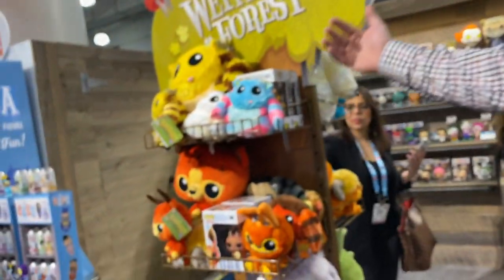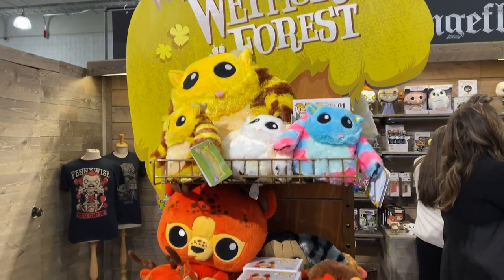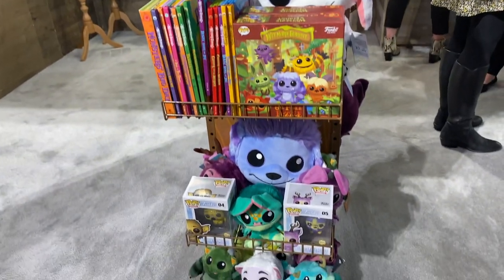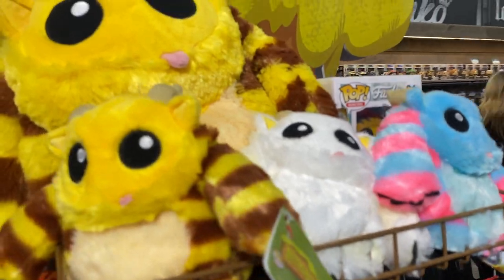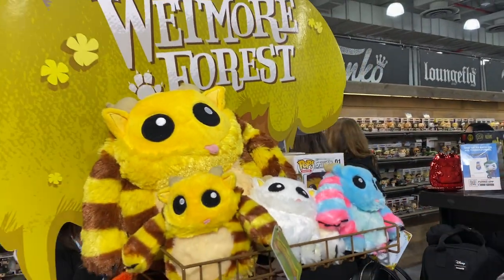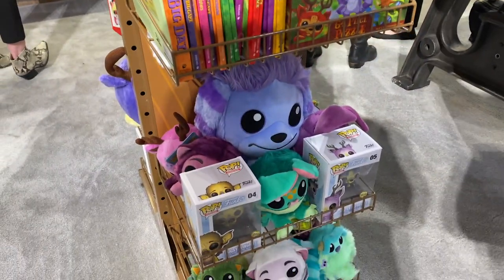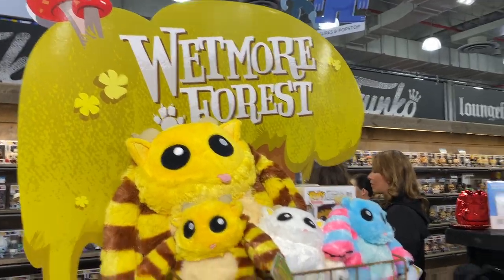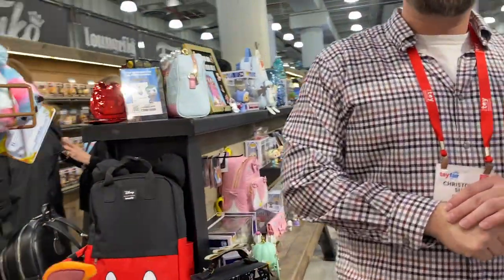We also have Wetmore Forest — that's our own original IP. Funko HQ is actually positioned on a street called Wetmore Avenue, so our artists created these characters from scratch, all their own visions and dreams. You can find these also at Barnes and Noble. There's a series of books for the kids, puzzles, activity books, the pops, and the plush. We've done a winter version where they were all white, a fall version with fall colors, and a spring version with these nice bright vivid colors. They perform really well with kids.